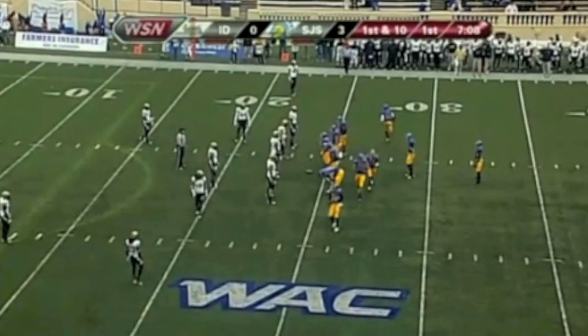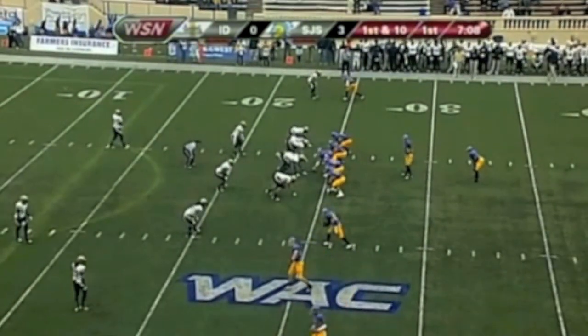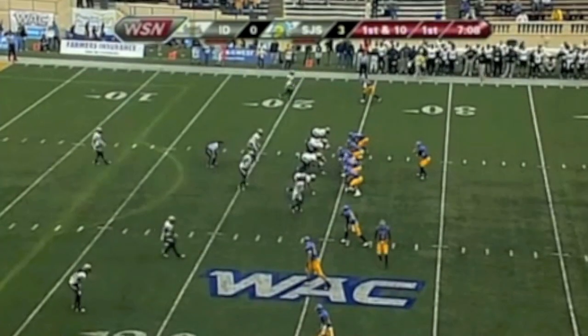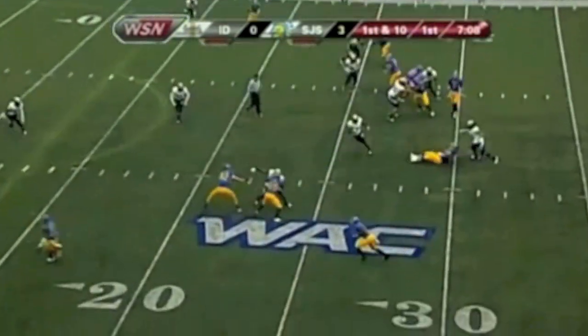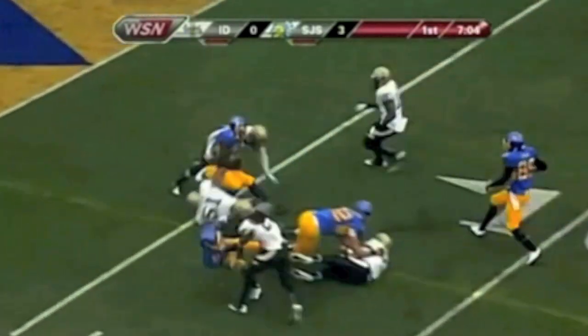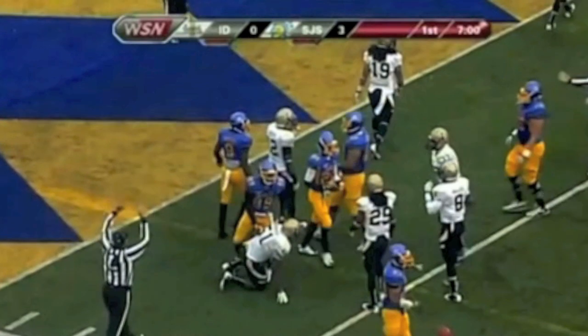The Spartans mix it up with three targets to the left and Jabari Carr wide right. Rutley motions out of the backfield and lines up as a receiver. Pass play to the left flat — there's Rutley, got it at the 25, 20, 15, 10, putting on the moves, closing in on the 5, inside the 5 — a big play for a first down as Brandon Rutley gets to the 3. A reception good for 21 yards, Robinson with the tackle.